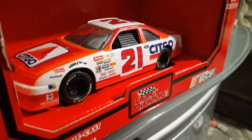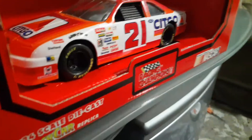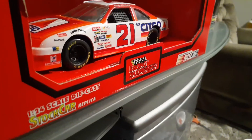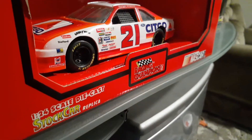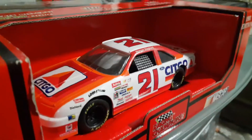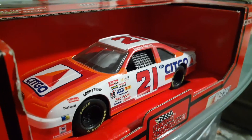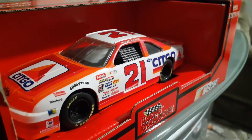Hey guys, we're back here at Brando's World, and you're looking at my latest. It's the 1:24 scale diecast, the 1993 edition Racing Champions Citgo Ford Thunderbird of Morgan Shepherd, owned by the Wood Brothers.